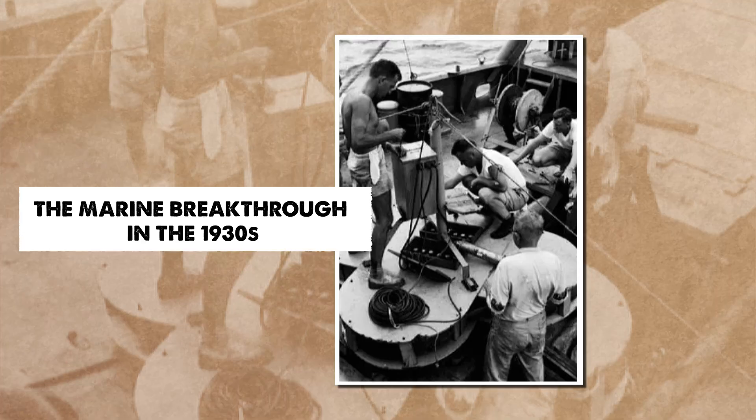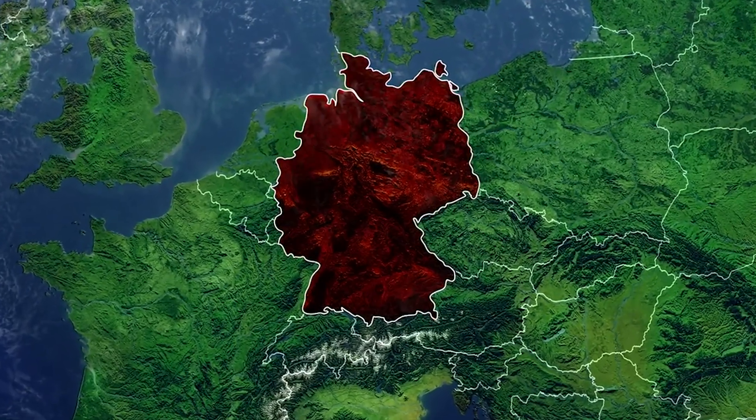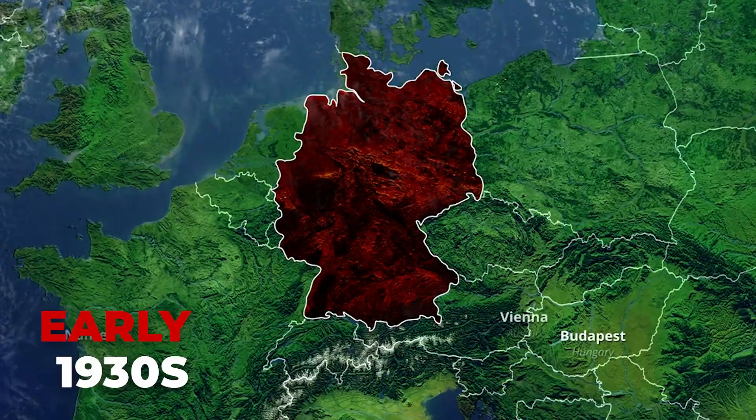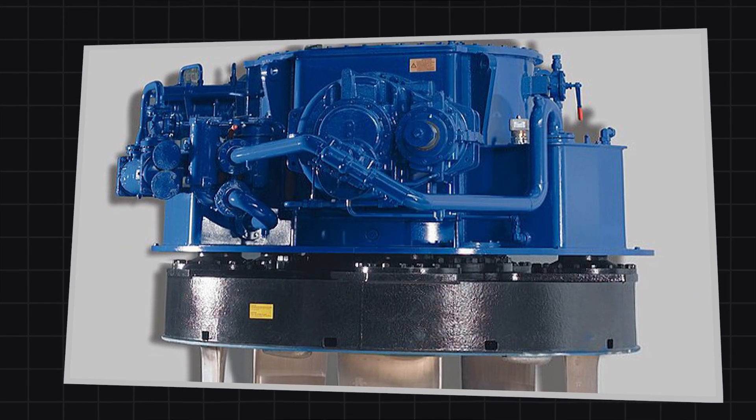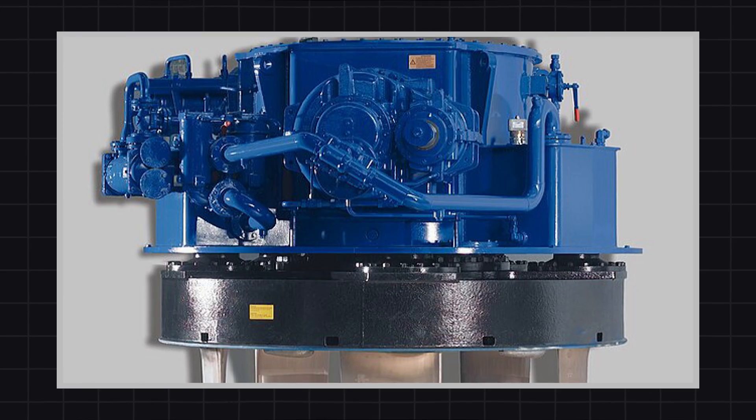The first real success story came from Germany in the early 1930s. A company called Voith built the first fully working marine cycloidal propeller, later known as the Voith-Schneider propeller. To test it, they mounted the system under small boats running through Venice's narrow canals. The results shocked onlookers — the boats could move forward, reverse, slide sideways, and spin in tight circles without turning the hull.